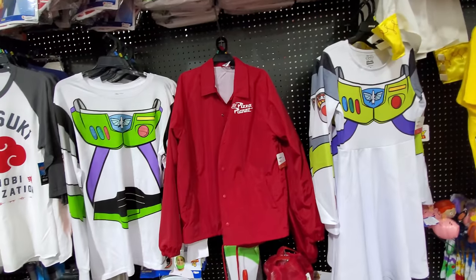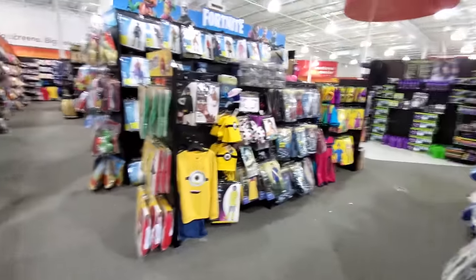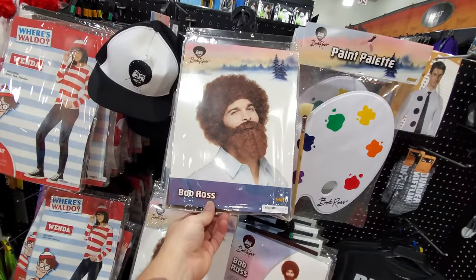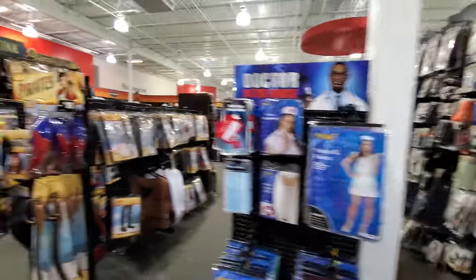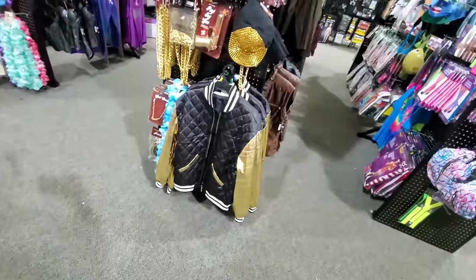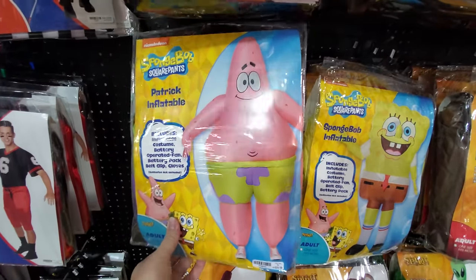I love this — look at this Pizza Planet jacket. I would wear this thing every day. Look at that, it's embroidered too — not just printed on there. You could legit wear that as a regular jacket, go deliver pizza to somebody's house. I see we got the Spirit Aquarium over there, so we'll make our way over there in a minute. I just want to poke around here a little bit more in the costumes. What the heck — Bob Ross? I don't think I've seen that in other stores, that's hilarious. And look at this — an inflatable SpongeBob and Patrick! That's hilarious, I could just put on those shorts and be Patrick, I'm so fat.